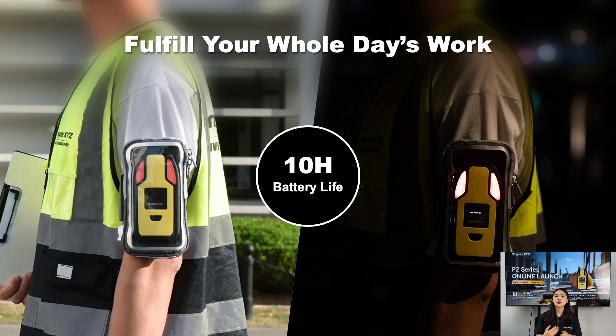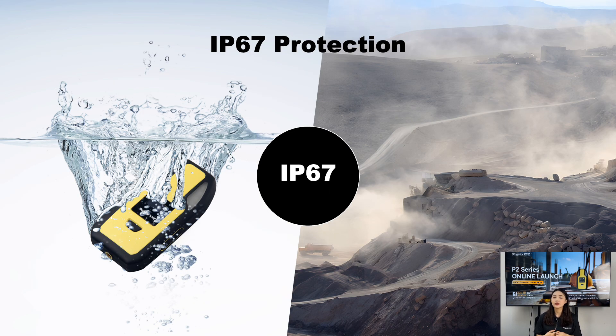The P2 is built for long-lasting performance, capable of working up to 10 hours on a single charge. This ensures that it can handle a full day of field work without a recharge. With IP67 rating, the P2 is rugged and durable, perfectly suited for harsh environments. It's dustproof, waterproof, and shock-resistant, providing industrial-grade protection in any conditions.